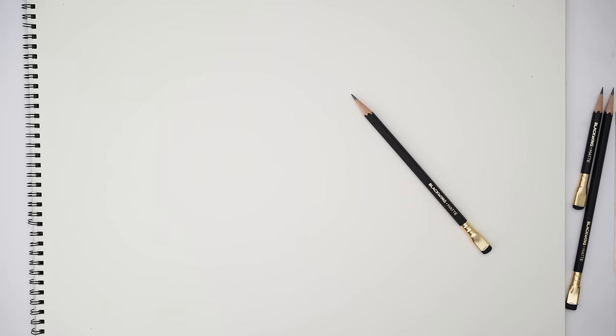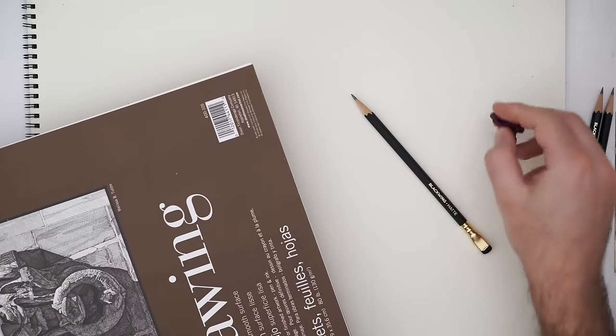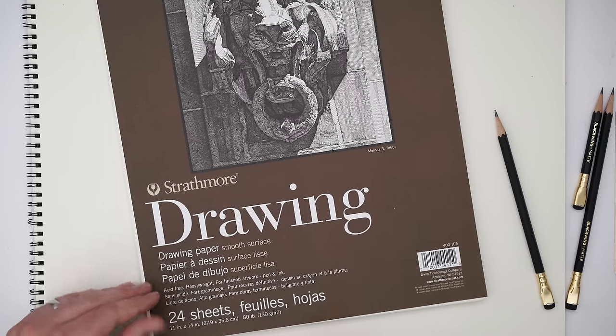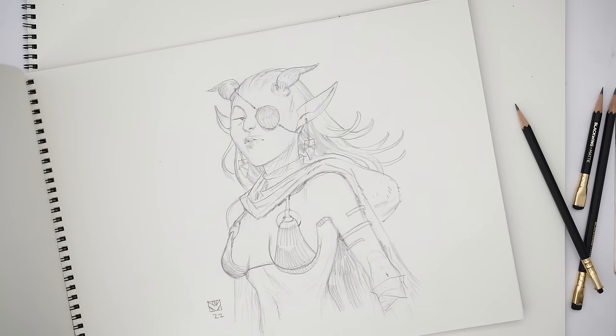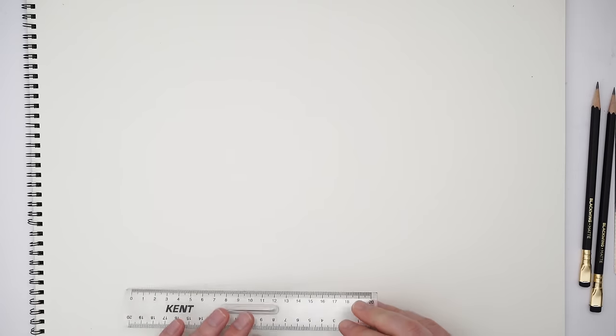Here we are at the drawing table. The tools for today are some Blackwing matte pencils. I'm going to have a kneadable eraser that's probably pretty close to needing replacement. And I'm just drawing on Strathmore 400 series drawing paper with a smooth surface — about 130 GSM. It's the same paper that we used for the last few sketch sessions. The goal for today is to think about some character design style images, maybe just do a few character sketches full figure, and see how we go.